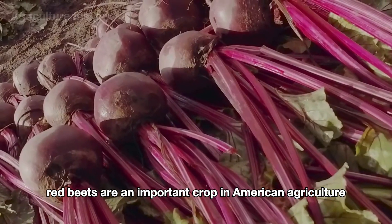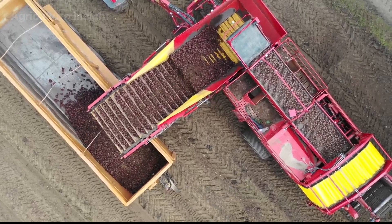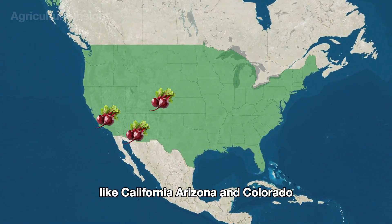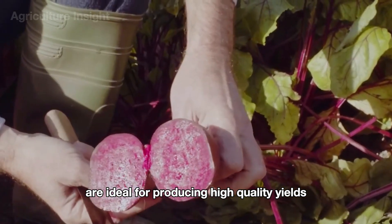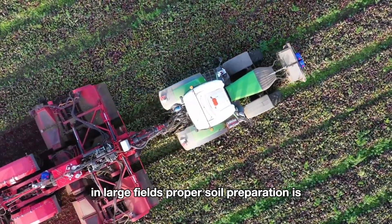Red beets are an important crop in American agriculture, making a significant contribution to both the food and industrial sectors. These nutrient-rich beets are widely grown in states like California, Arizona, and Colorado, where the climate and soil are ideal for producing high-quality yields. Every red beet story begins in the field.